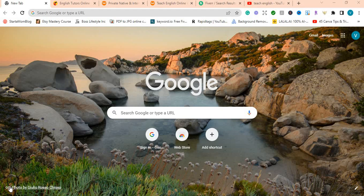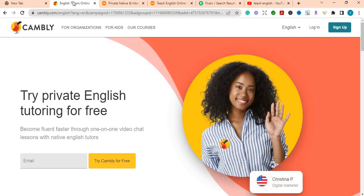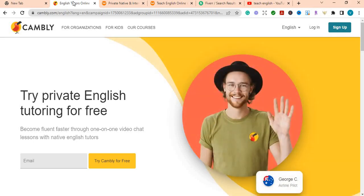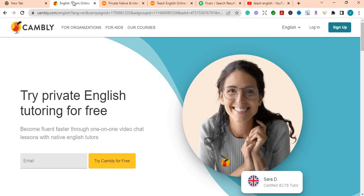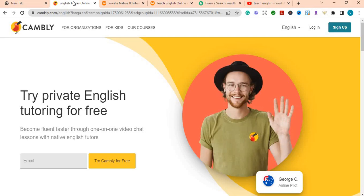I want to show you ways you can use English to start making some money. The first website I want to show you is Cambly.com. On Cambly you can teach kids as well as adults, and you can become a tutor. Persons who need to learn English can sign up to get a tutor from the website. You can sign up as a tutor and start making some money.